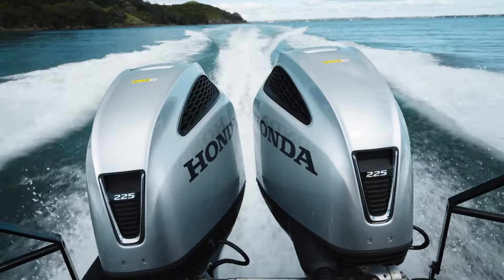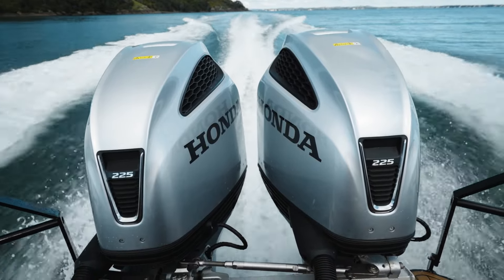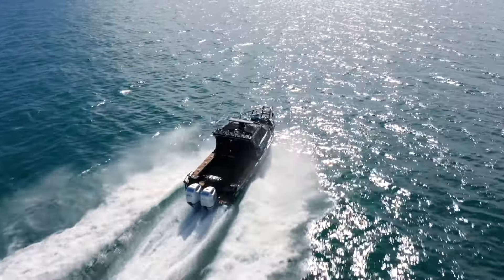The first air intake is designed to circulate cool air around critical engine components like the alternator, which adds to Honda's reliability.